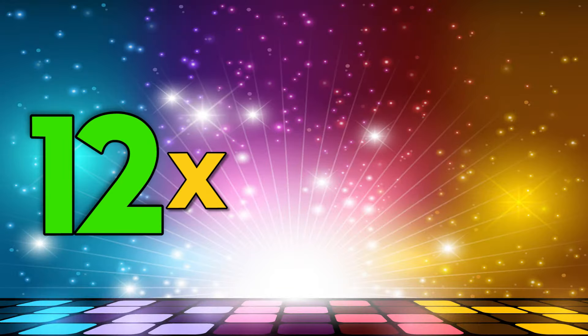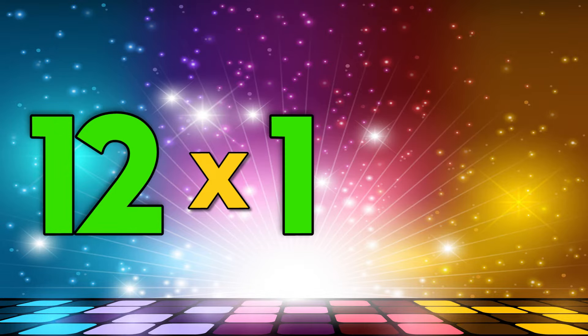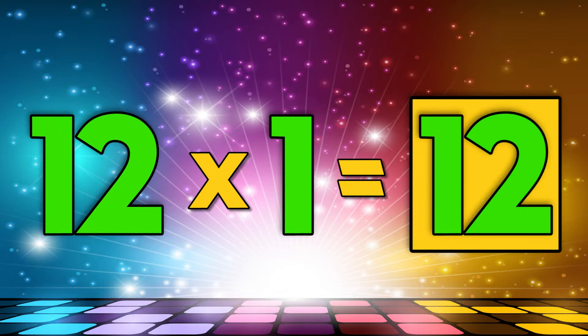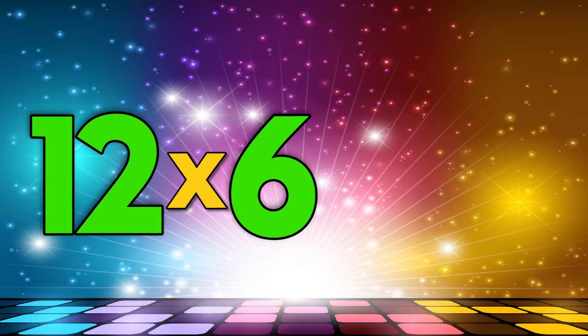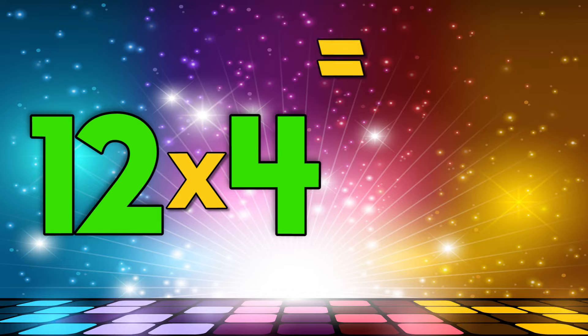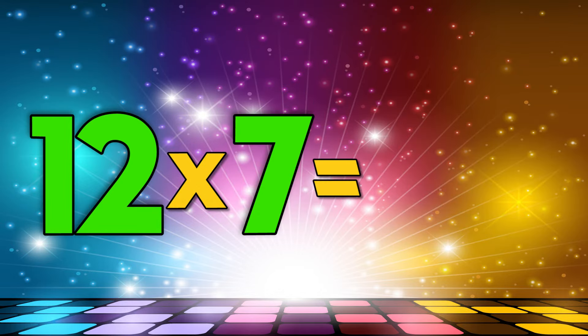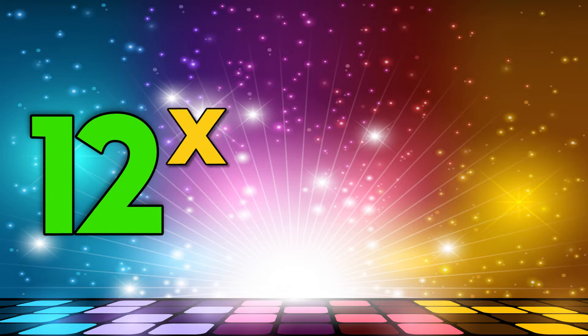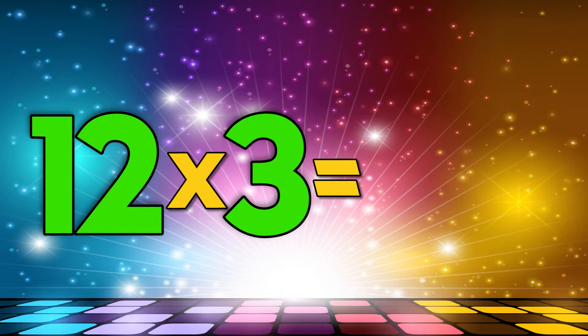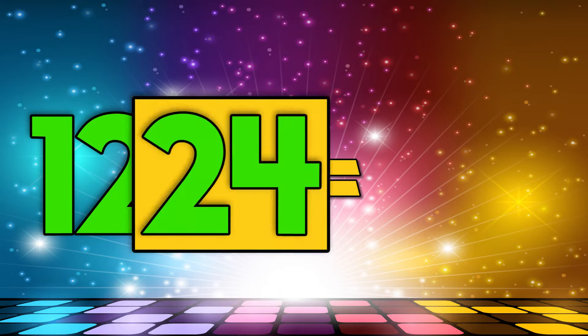Now try entering faster than me. Twelve times five is sixty. Twelve times one is twelve. Twelve times six is seventy-two. Twelve times four is forty-eight. Twelve times seven is eighty-four. Twelve times three is thirty-six. Twelve times two is twenty-four.